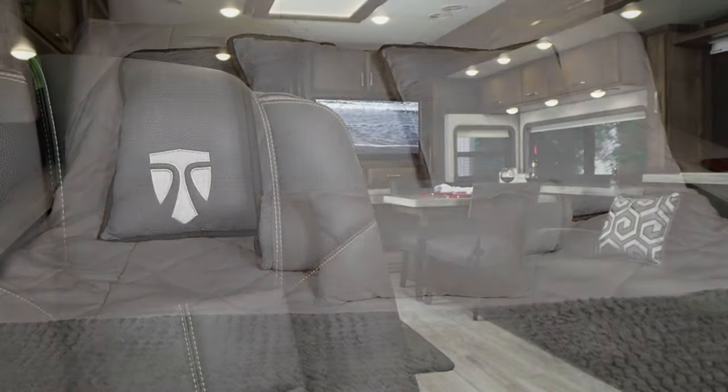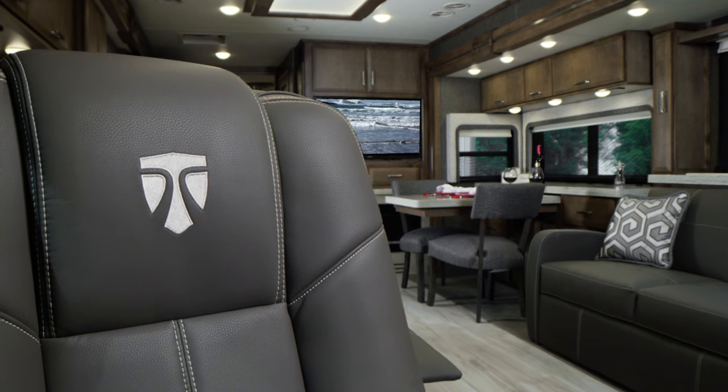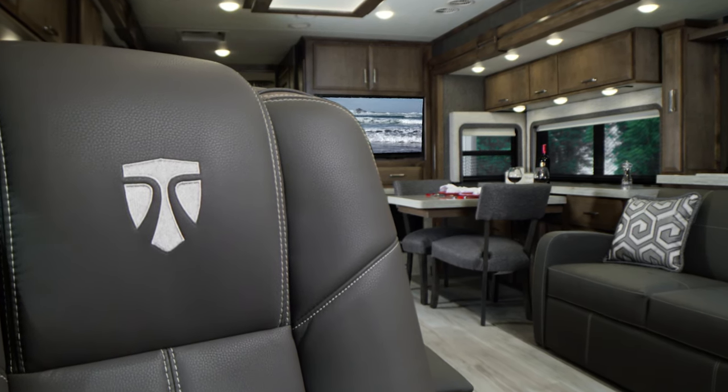And when your home looks, feels and is furnished like this, it's easy to forget about all the outside distractions.